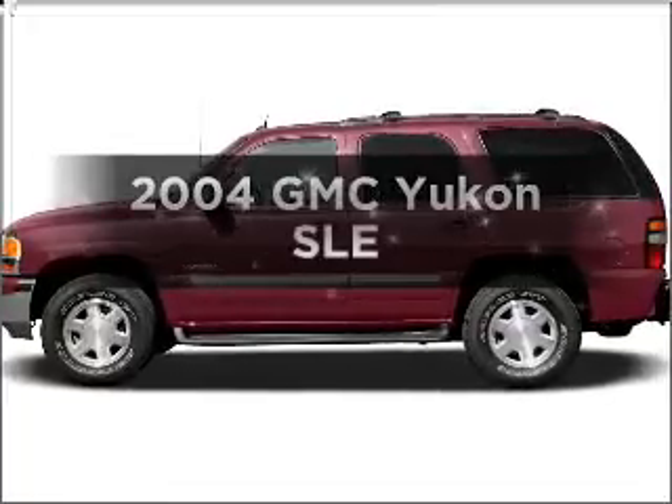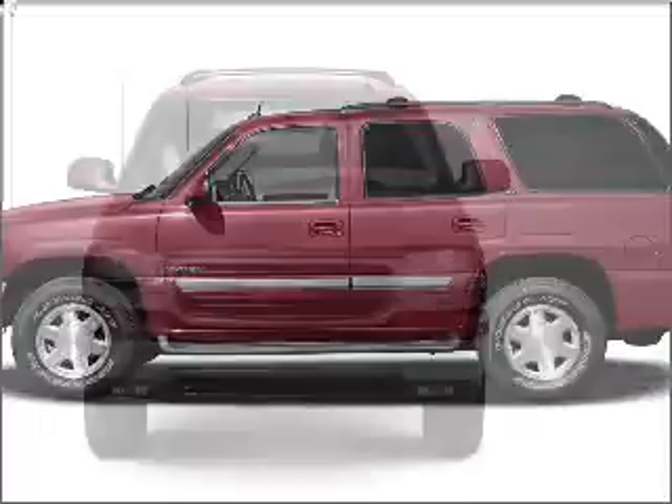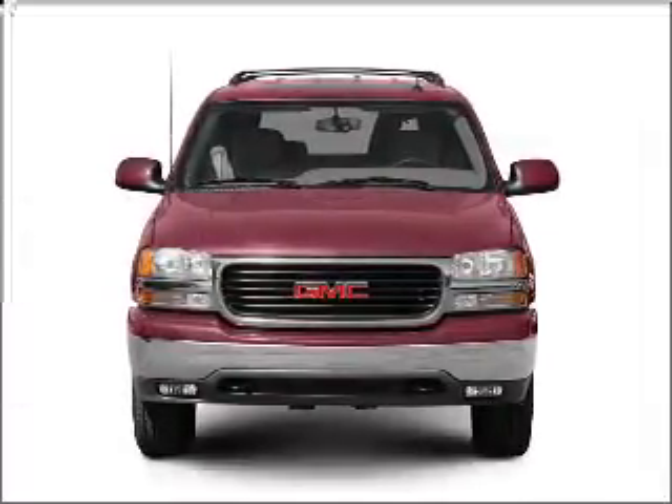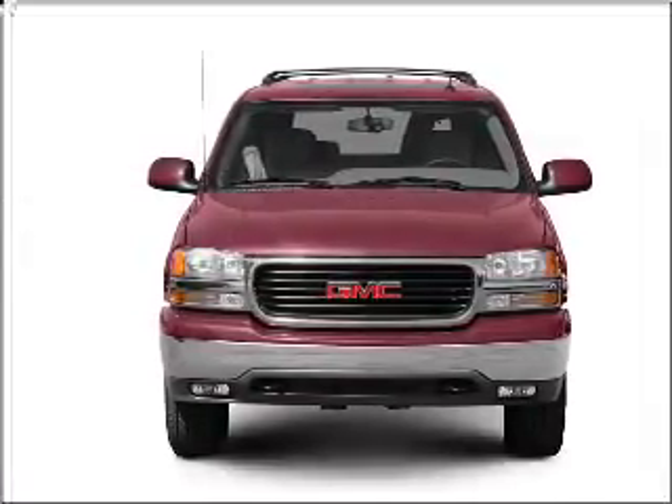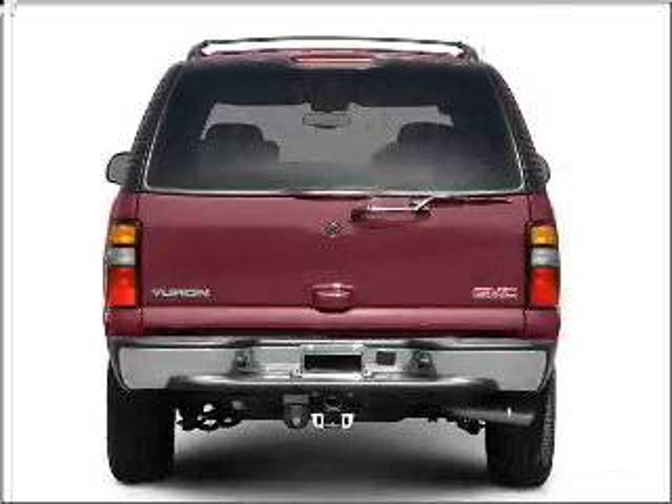Get noticed in this 2004 GMC Yukon — everything you need under one roof with this great vehicle. With a powerful 8-cylinder engine connected to a smooth-shifting automatic transmission, premium wheels give a more luxurious look.